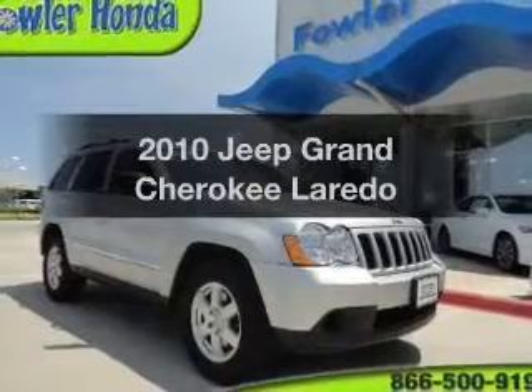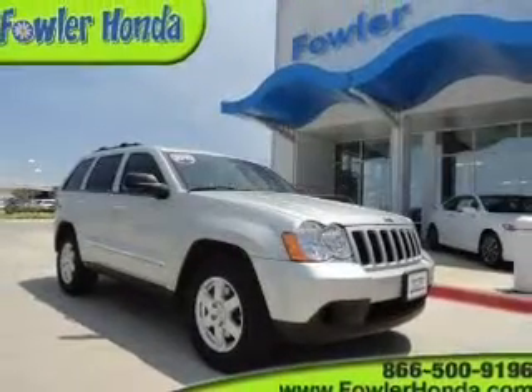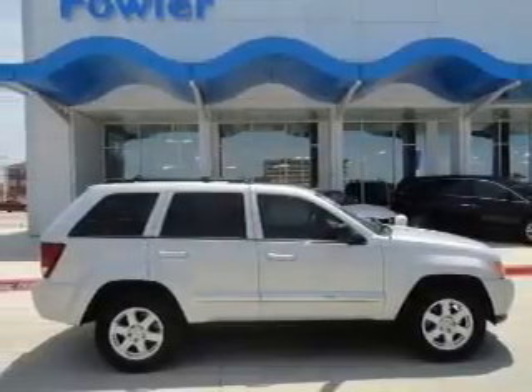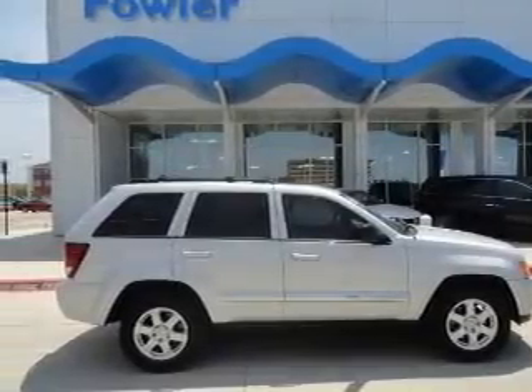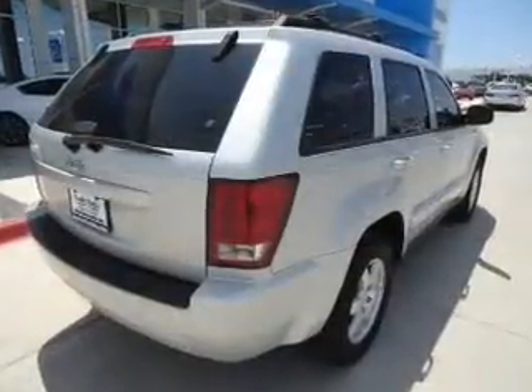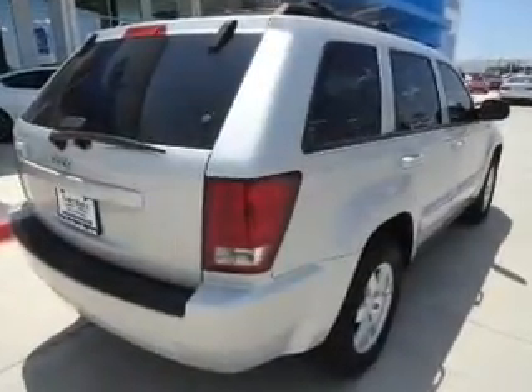Check out this 2010 Jeep Grand Cherokee. If you're looking for an automobile with great attributes, look no further. The powertrain includes rear wheel drive with a solid six-cylinder engine that responds smoothly to its automatic transmission. Stand out from the crowd with premium wheels.